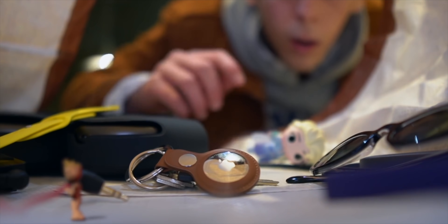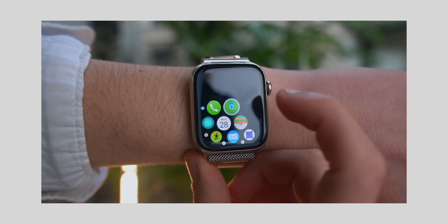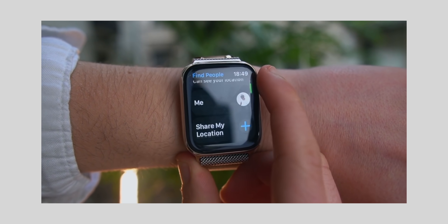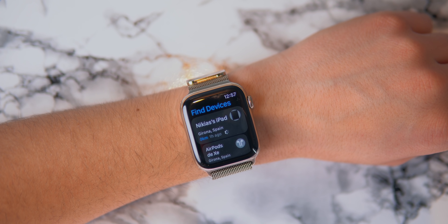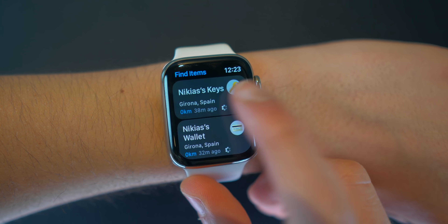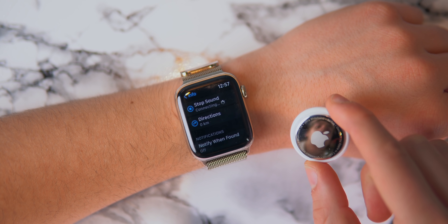The AirTags and the Apple Watch can finally work together — they are now friends. You can now find your items using your Apple Watch with AirTags, which is something I complained about in my review. The Find My app has now been divided into three apps: Find My Friends, Find My Devices, and Find My Items. Inside of the Find My Items app, you can now play a sound directly from your Apple Watch and know where your item is.